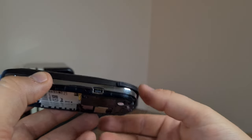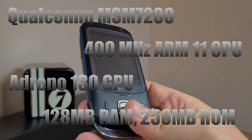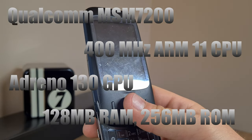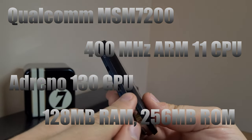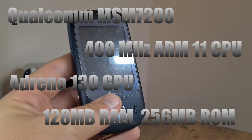This thing is a Microsoft Windows Mobile 6 device powered by a Qualcomm MSM7200 chipset rated at 400 MHz. It also has a GPU — an Adreno 130 — a microSD card slot as mentioned, 128 MB of RAM, and 256 MB of ROM.